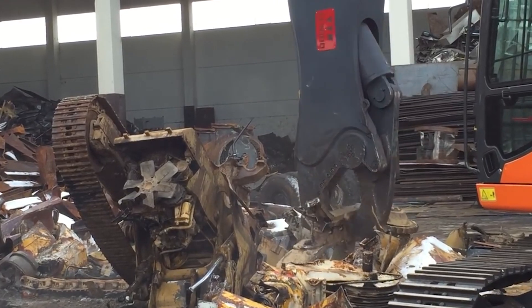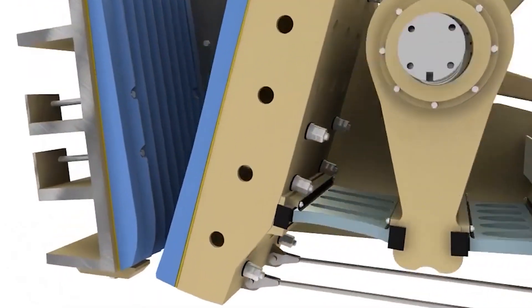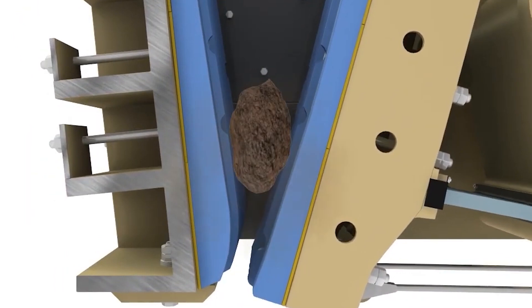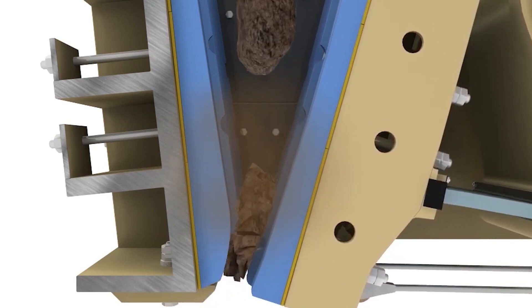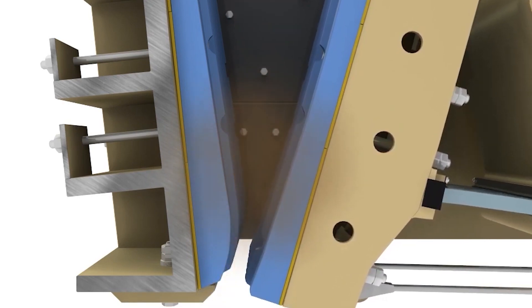One of the most important factors is the crushing force of the crusher. The simulator software helps the engineers program the hydraulic crusher's drill mechanism, the force it would provide, and similar configurations which ensure that the hydraulic crusher would provide desirable results.